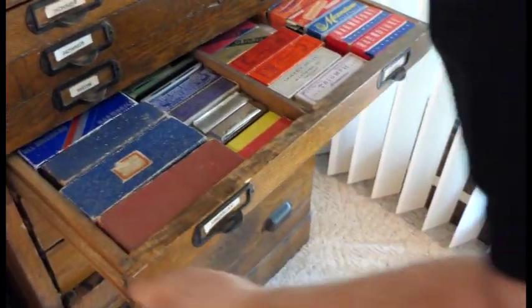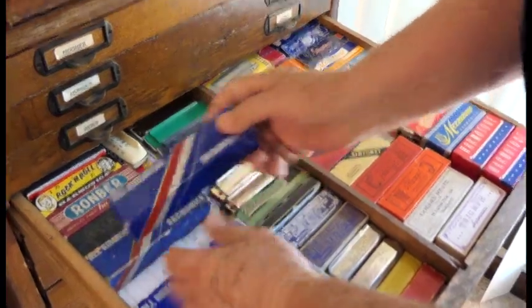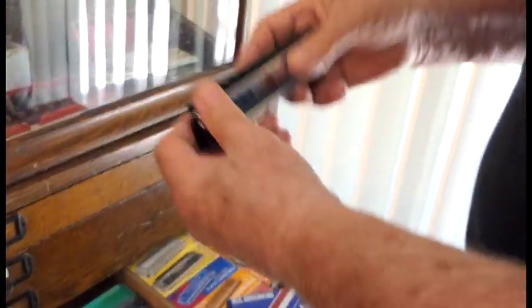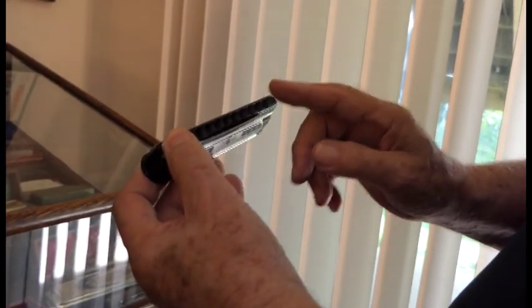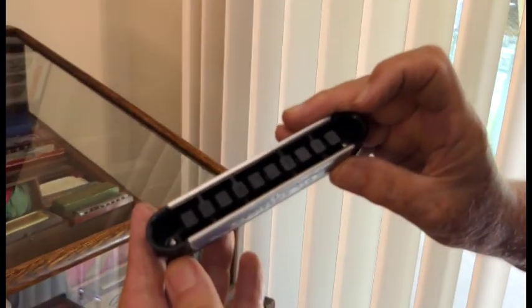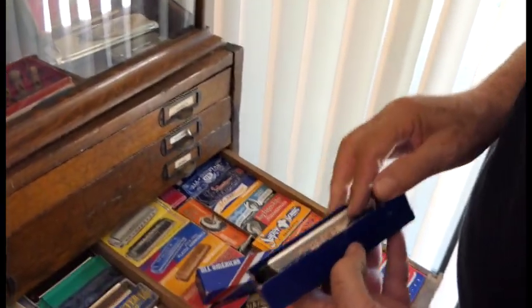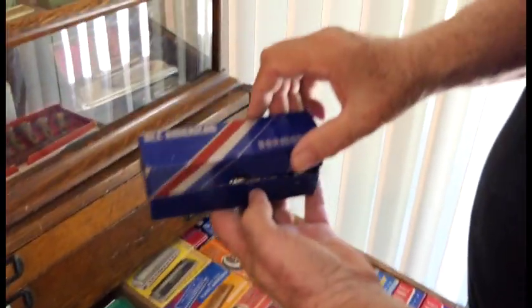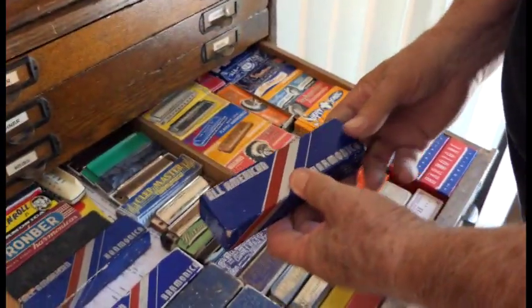These are American made — all American made. This is pretty interesting, made like a little railroad car, and these are individual channels where the reeds are in. Pretty popular harmonica for a while — called the American, All American.